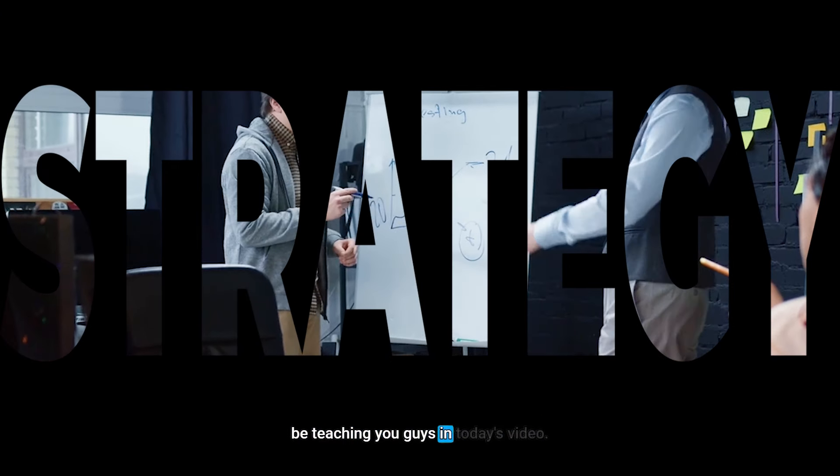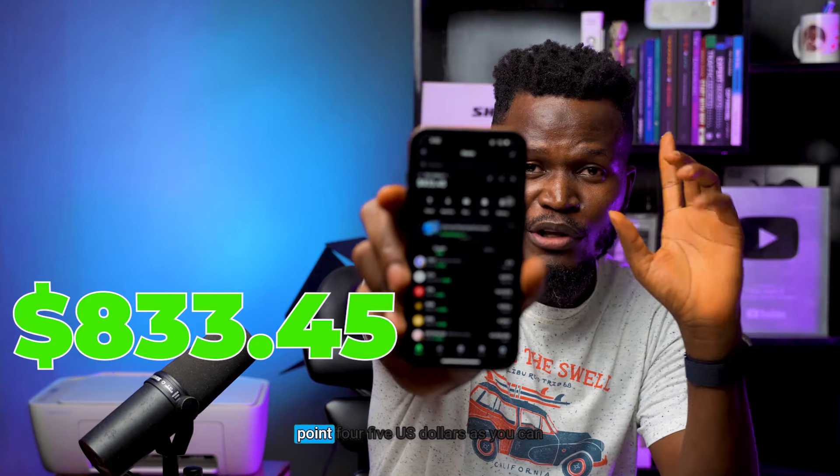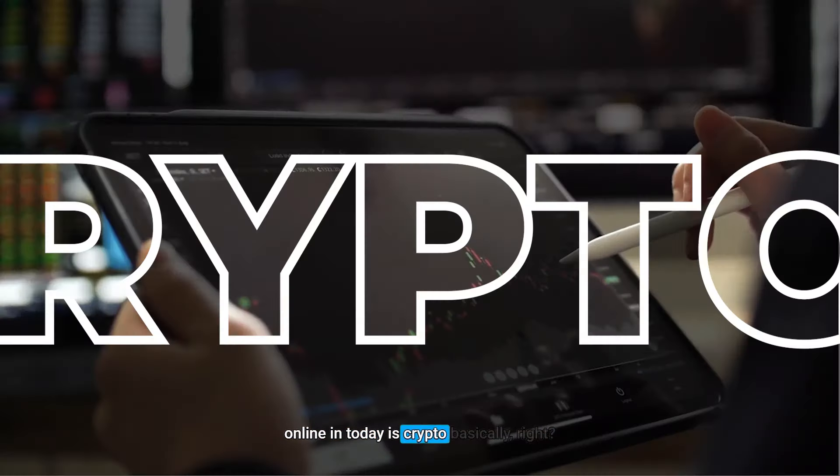Using this strategy I'm going to be teaching you guys in today's video, I was able to turn $100 into $833.45. As you can see on my phone screen right now, I actually bought a couple of crypto with less than $100 and today that is worth $833, which I can actually withdraw right now from my Trust Wallet account. This is actually very easy and one of the best ways to make money online today — crypto.